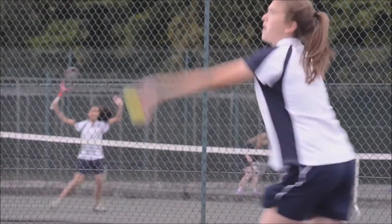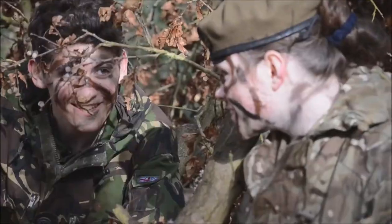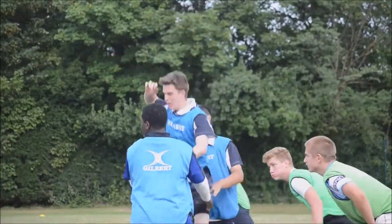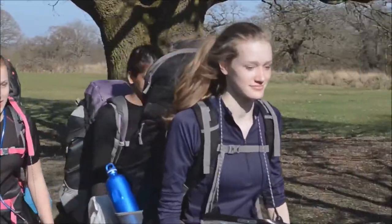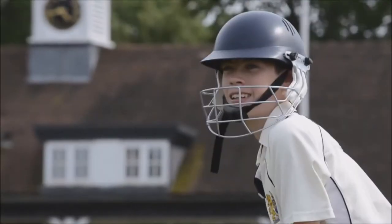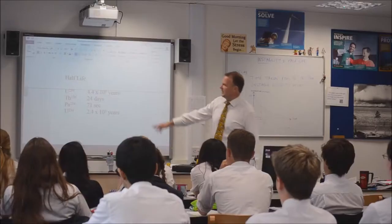Hello and welcome to Bancrofts. We'd love to show you around. The first thing is to show you the lessons. It's in these classrooms that students are taught the skills to achieve the top grades.